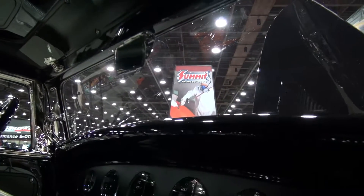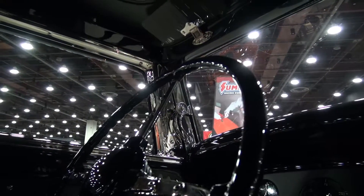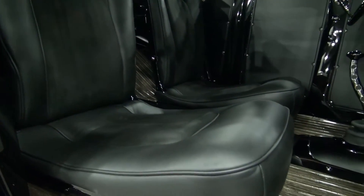Two of my favorite things would be the windshield laid back. Normally you don't do that on a two-door sedan — you do it on a three-window coupe, but you wouldn't on a sedan. And then the interior — I like the early European vintage race look.